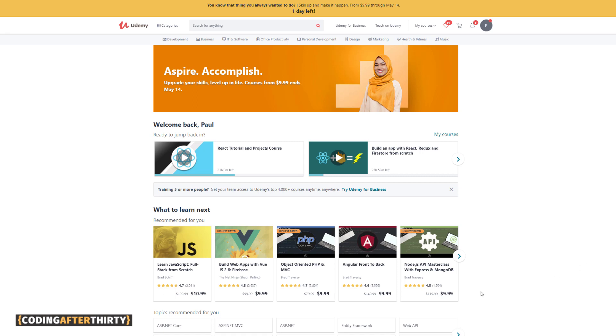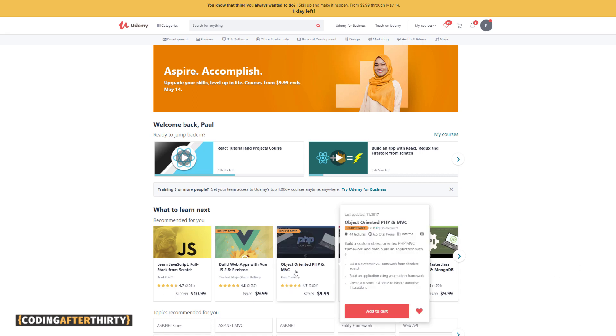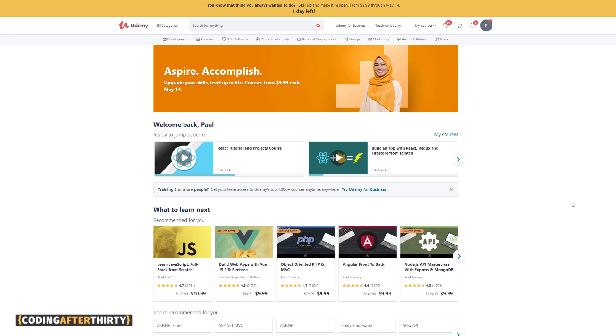I did take Brad Traversy's object-oriented PHP course when I was doing WordPress, but I don't think you have to learn PHP these days. I would stick with HTML, CSS, and JavaScript first. If you feel like you need a back-end language, use JavaScript in the form of Node.js. If you still want a back-end language and plan to do WordPress stuff, you should know some basic PHP. But overall, Udemy is amazing.